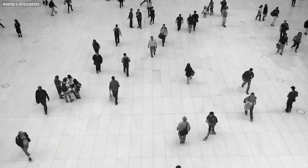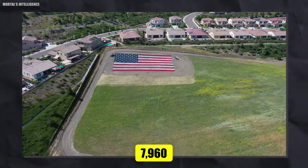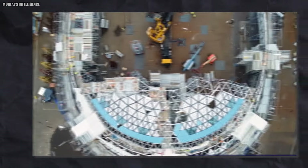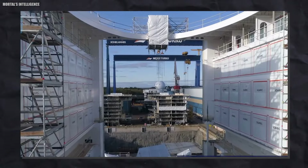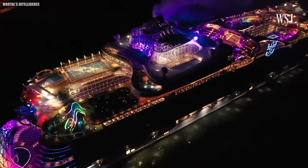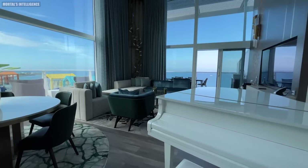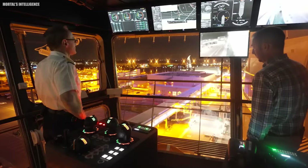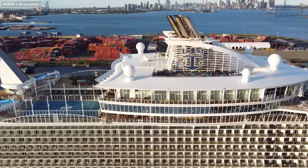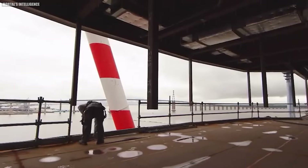The largest number of people it can hold is 7,960, which is more than the average US town. It took more than 29 months and cost $2 billion to build. We will explore the whole ship, including the largest water park in the world on the ship, the most expensive rooms, private access to the captain's bridge, and the biggest piece of glass and steel ever put on a ship.